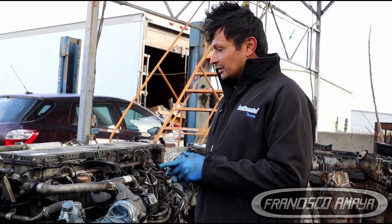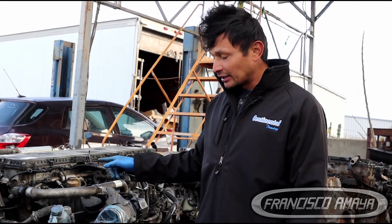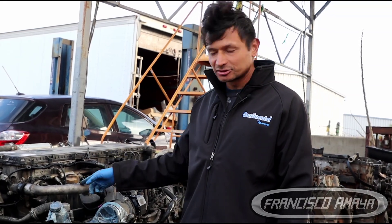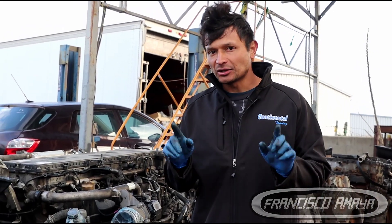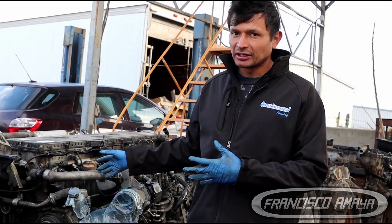But that is the issue we're getting right now. Keep in mind that this truck had an automatic transmission — it didn't have a manual transmission. It was with an automatic transmission when this happened. So it doesn't matter what transmission you have, whether manual or automatic — you're still going to destroy your engine.